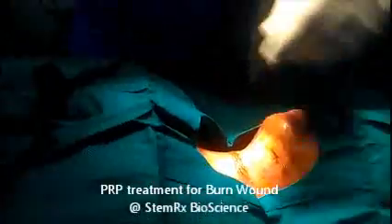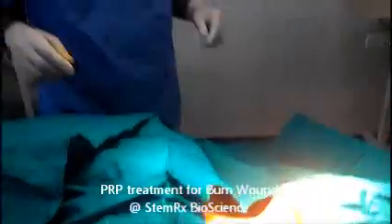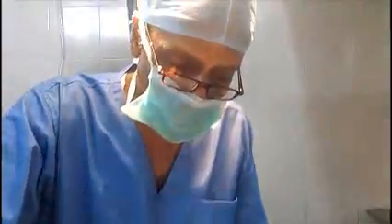In this case, I will locate the areas where I am going to give sub-dermal, within the scar, PRP.